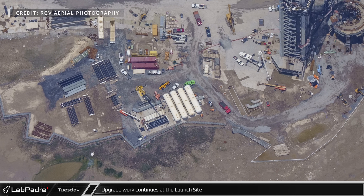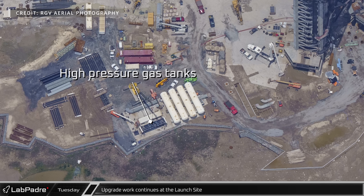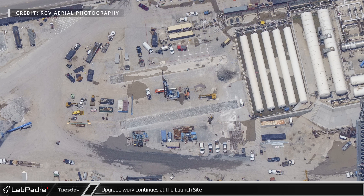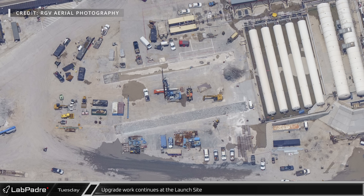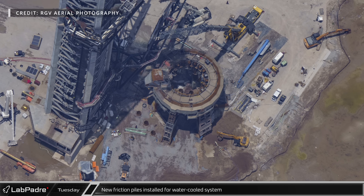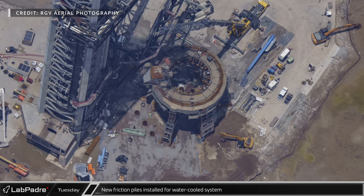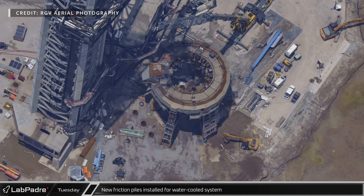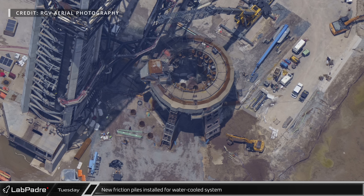At the launch site, development of the water-cooled plating system continues with the assembly of racks of high-pressure gas tanks. On the former landing pad, two rectangles of excavated concrete are likely for new foundations for horizontal commodity tanks, similar to the methane tanks nearby. Crews have been busy placing new friction piles in and around the mount's base. Elon has said the water-cooled plates will tie into the existing legs, and these new foundations are similar in size to piles drilled years ago for the legs, providing a strong and even base of support.